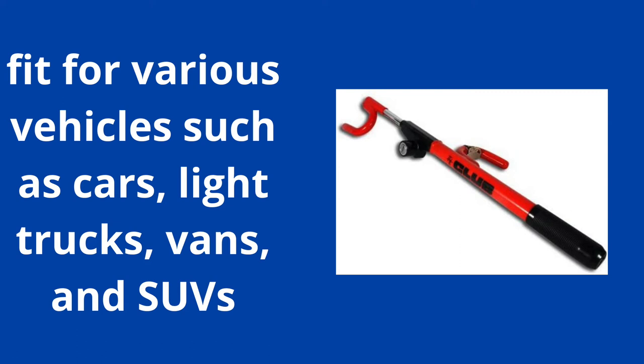It is a highly visual theft deterrent that fits steering wheels with inner dimensions from around 8.75 to 14 inches, fitting various vehicles such as cars, light trucks, vans, and SUVs. Moreover, it's one of the best sold and best rated steering wheel locks available on Amazon.com.